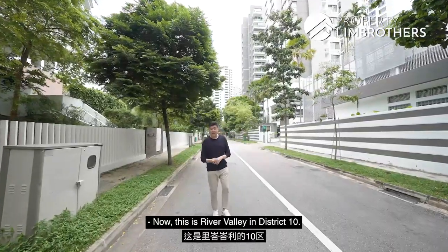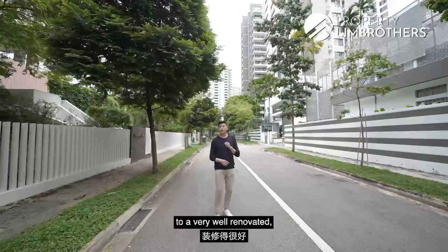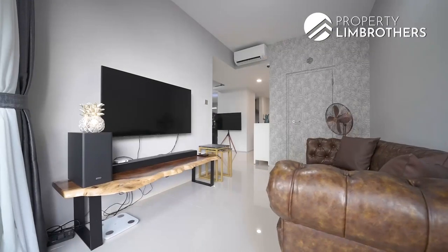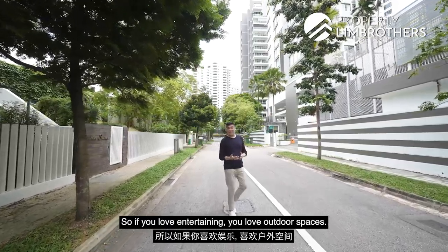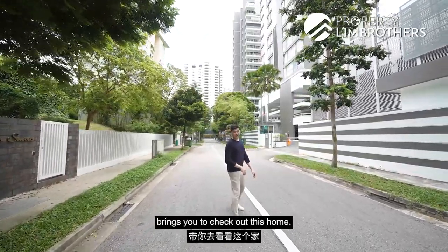Now this is River Valley in District 10. Property Lim Brothers is bringing you to a very well-renovated, beautifully designed two-bedder patio unit. So if you love entertaining, you love outdoor spaces, stay tuned as Property Lim Brothers brings you to check out this home. Let's go.